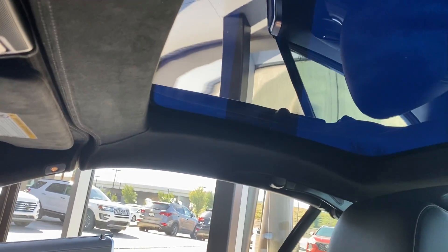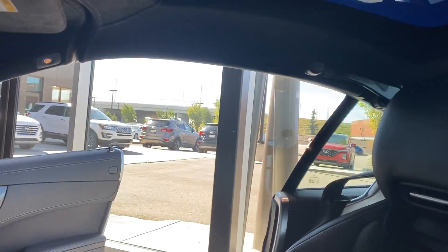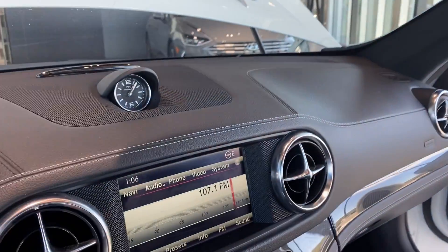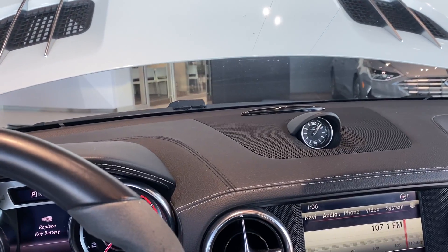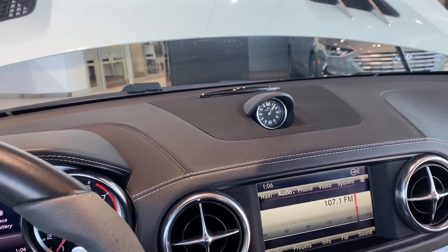You also have a hard top convertible, so the top goes back and retracts. So again, this is your 2014 SL63 AMG.